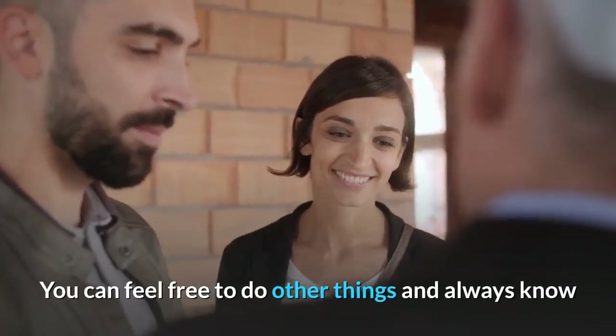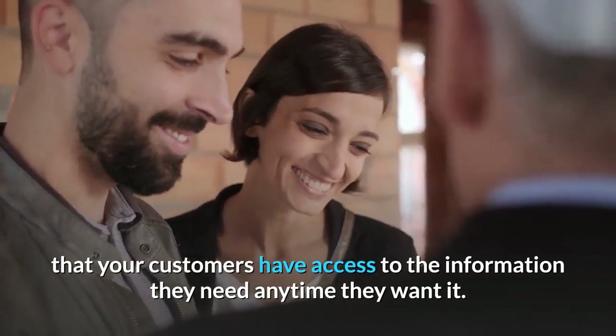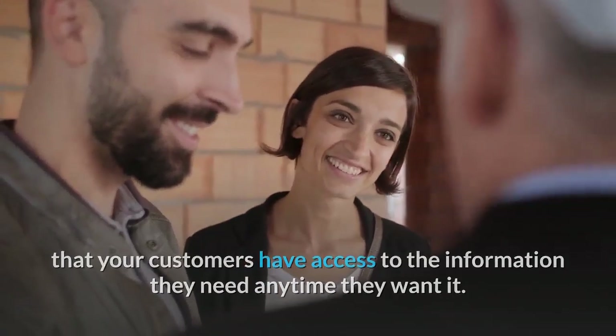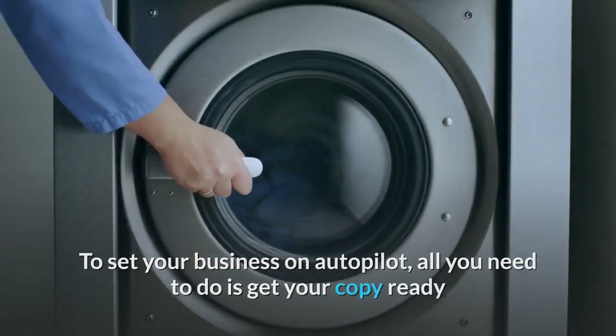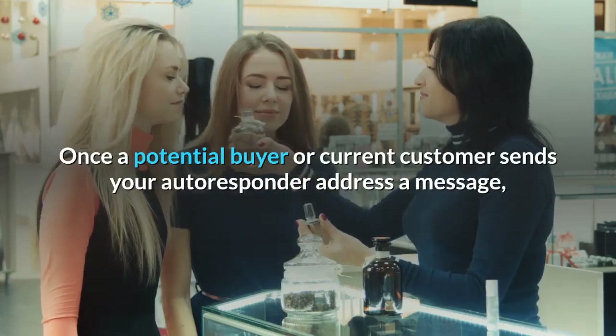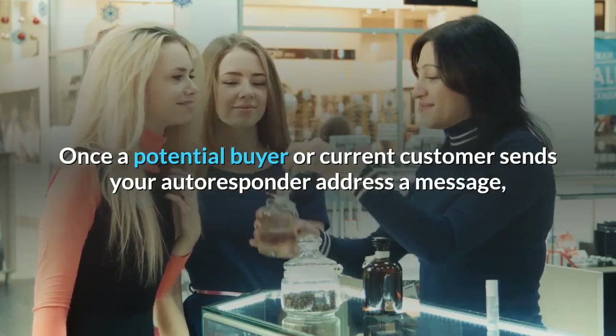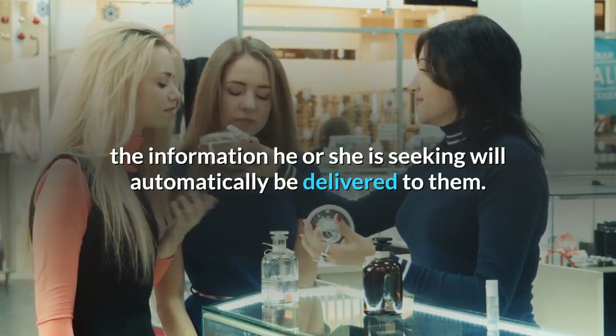You can feel free to do other things and always know that your customers have access to the information they need anytime they want it. To set your business on autopilot, all you need to do is get your copy ready and load it into your autoresponder. Once a potential buyer or current customer sends your autoresponder address a message, the information he or she is seeking will automatically be delivered to them.